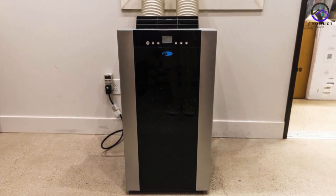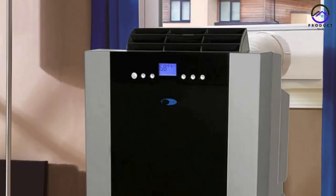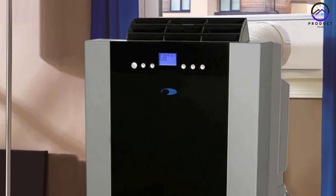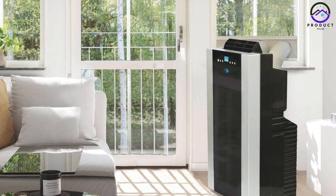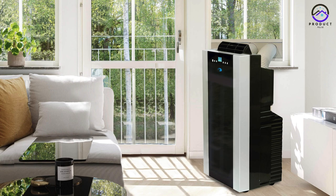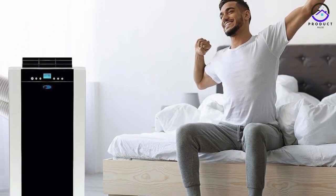Number 1: Winton Arc 14S. The Winton Arc 14S stands out as the best overall portable air conditioner of 2024. With its sleek design and innovative features, it offers unmatched performance and versatility. The Arc 14S utilizes a dual-hose system to deliver powerful cooling while minimizing energy waste.